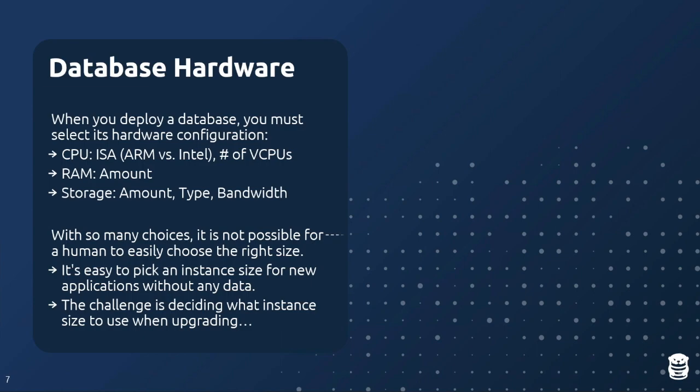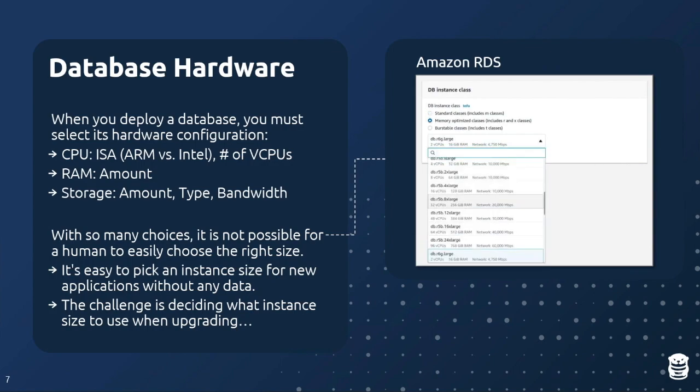When you deploy a database on RDS, you choose hardware: CPU type (ARM vs Intel), number of vCPUs, amount of RAM, storage amount, storage type, and bandwidth. This isn't different from on-prem procurement, but the key difference is you can get hardware instantaneously in the cloud. With so many possible choices — different CPU/RAM configurations — this is not something humans can easily reason about to determine what they should actually be using.